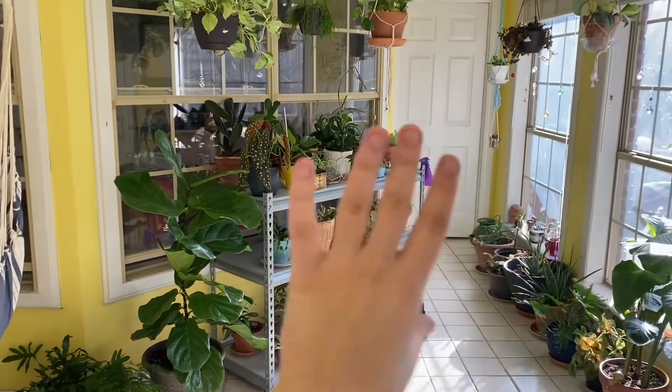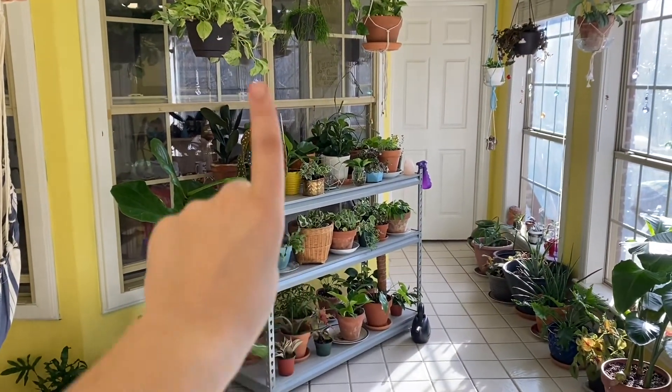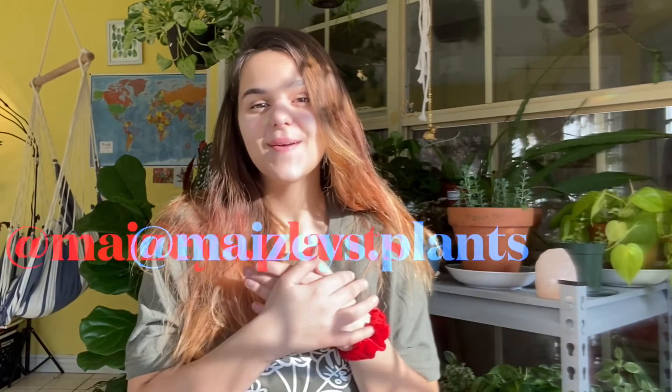I think I'm going to use this for the background of my videos. For the sake of testing out my new background, I decided to be on camera in front of it. So if you like this video, like the video — but if you didn't, then don't. If you enjoy planty content, subscribe and follow me at Maisie's Plants on Instagram. Bye!